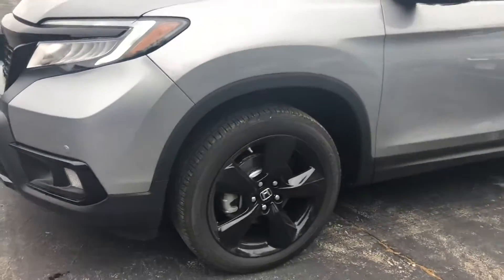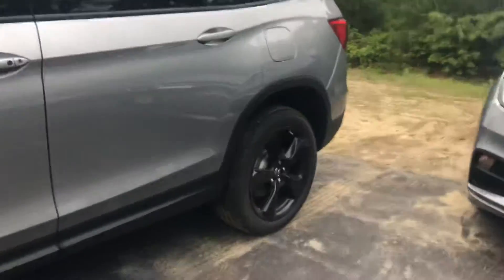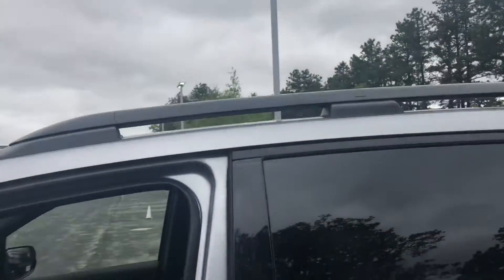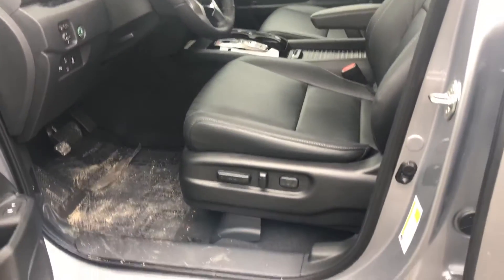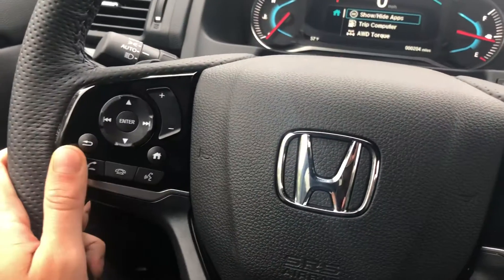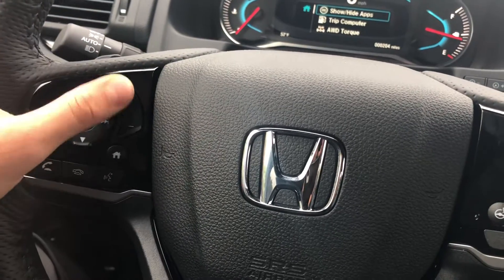Nice black alloy wheels, windows are tinted in the back, you get roof rails, electric seats, lumbar support, and you even get memory presets — so if there's going to be more than one driver, or if you simply want a setting to get in and out of the vehicle more conveniently.